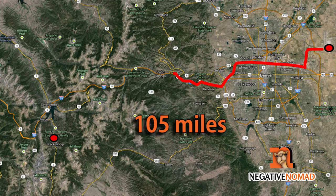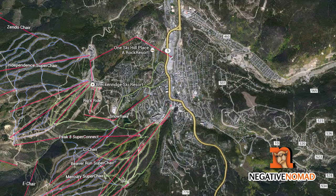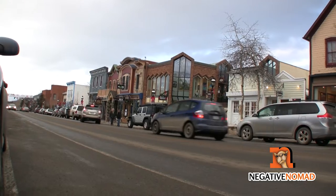Breckenridge is located about 105 miles west of the Denver Airport. The town is fairly large with a population of about 4,500 people. Despite the many hotels, condos, and rent houses, the town in my opinion comes down to the half-mile stretch of South Main Street.